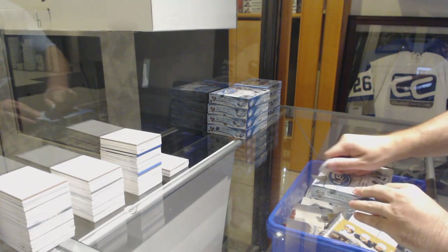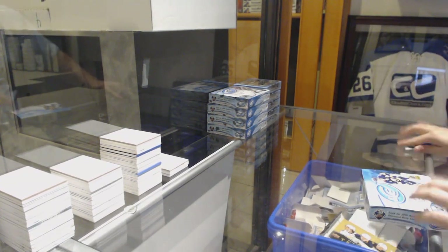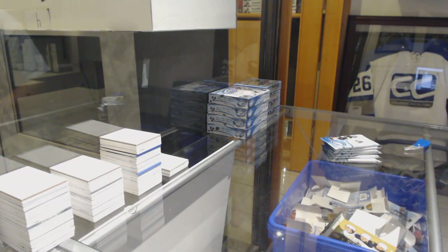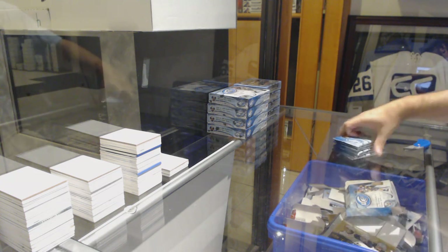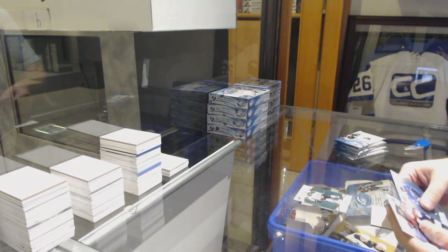Here we go! Starting off C&T break number 9738. We've got the 2018-19 5-box ice case, half case. This one's already ready to go. Super box coming up. I wish more people put emphasis on that break — Green of Jamie Benn for the Dallas Stars.